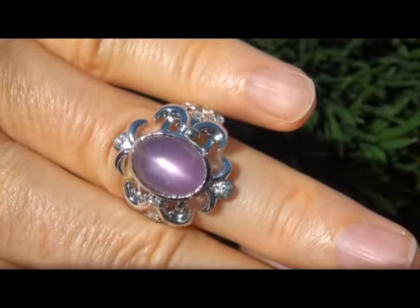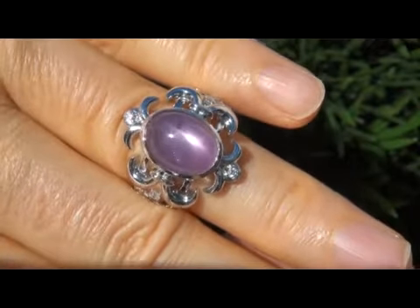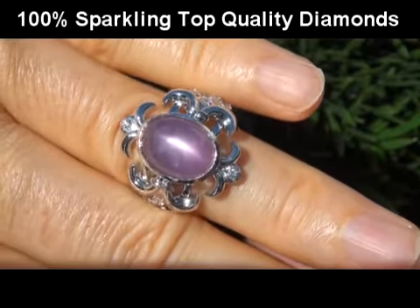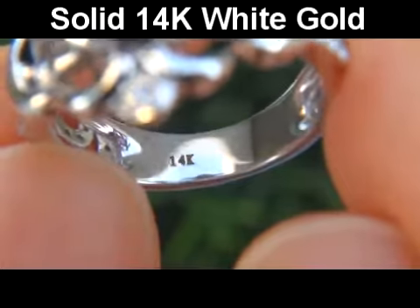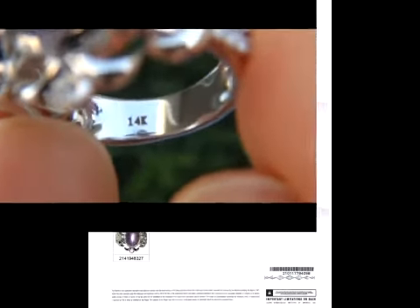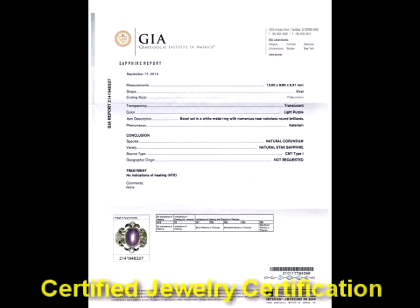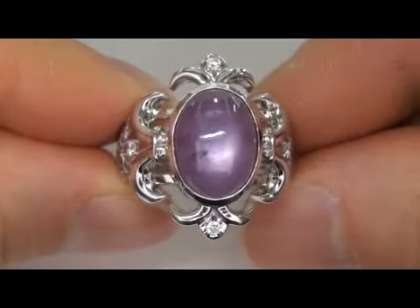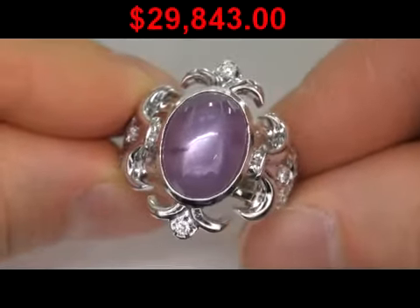Our gemologist also checked and verified every aspect of the ring and confirmed that it is a genuine purple star sapphire surrounded by 100% natural accent diamonds, and the setting is crafted in solid 14 carat white gold. Included with the item is the GIA certification and a certified jewelry certification that documents the authenticity, quality and characteristics of the ring with an estimated insurance replacement value of $29,843.